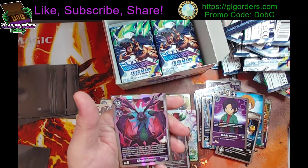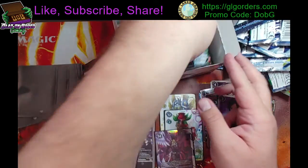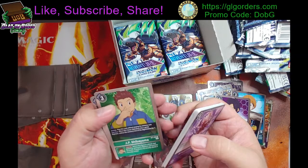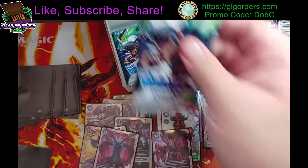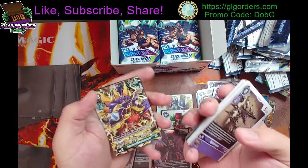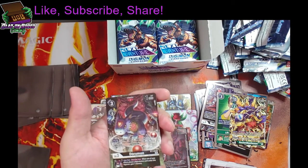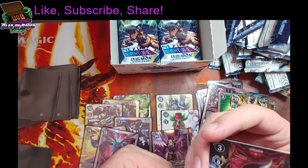So cool — Babymon, he looks badass. J.P. Shibayama and Skull Knightmon — campaign rare or something, because look at that, that's so cool. I'm gonna put that one into a sleeve just to be safe.